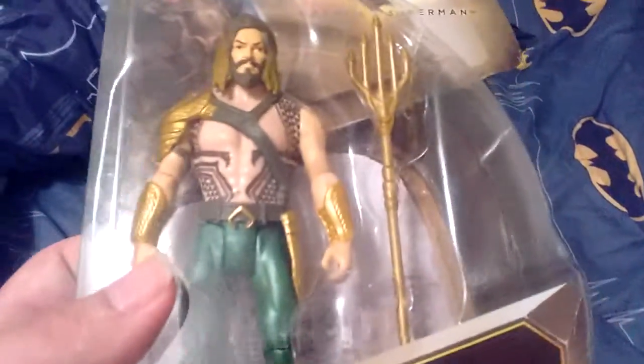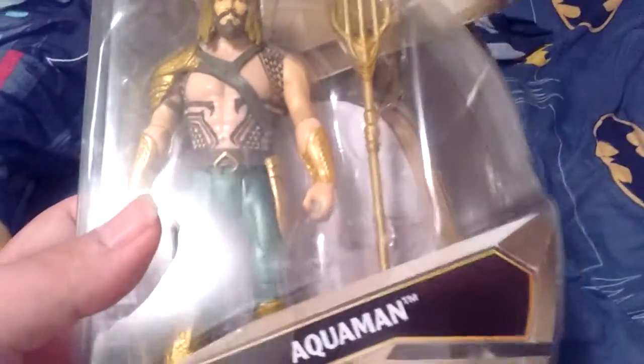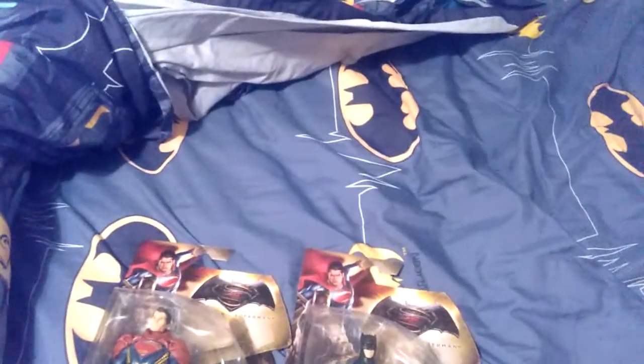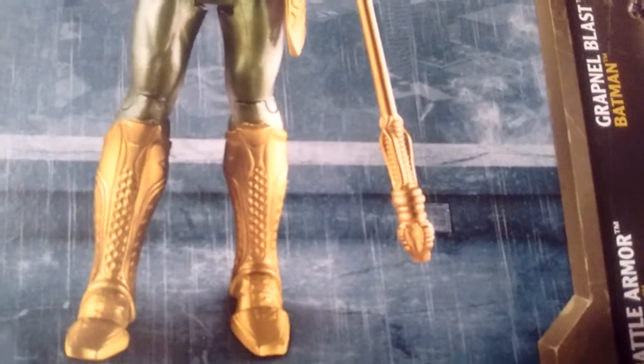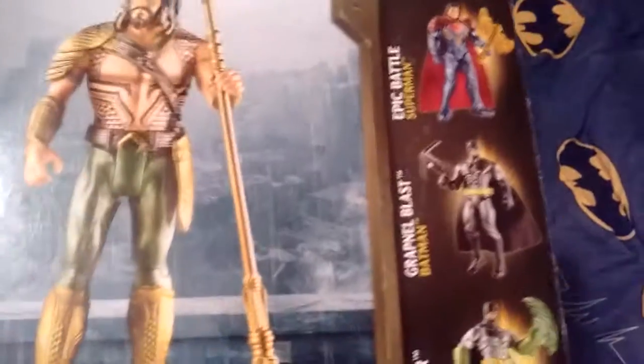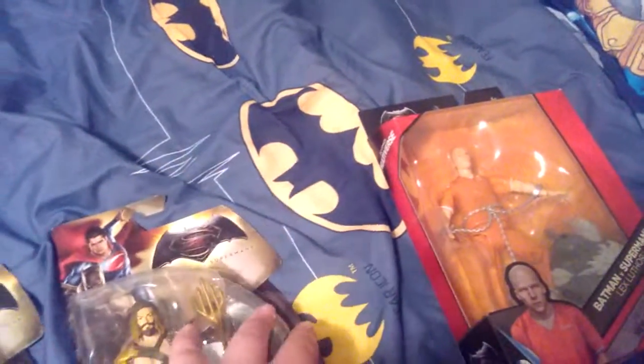Then we come to Aquaman. You can see Aquaman and his staff that he uses for water — to bring the fishes and the ocean to you. Got this at Walmart, and I had my mom pick it up for me for 20 bucks.